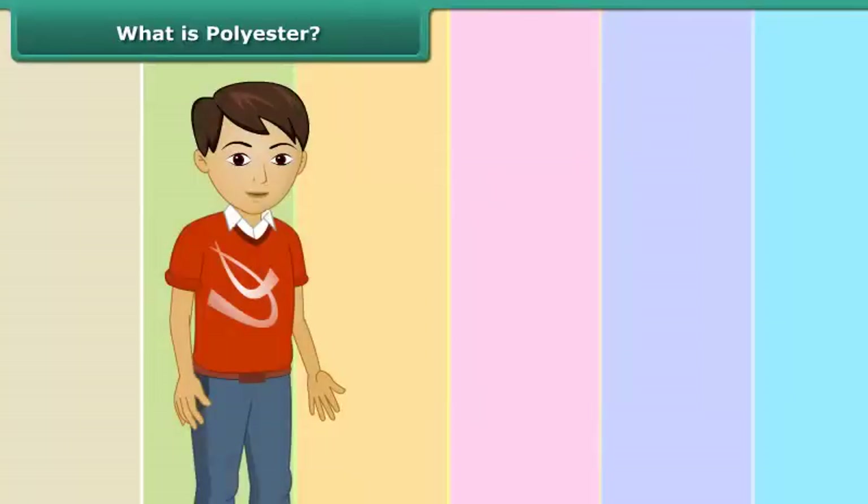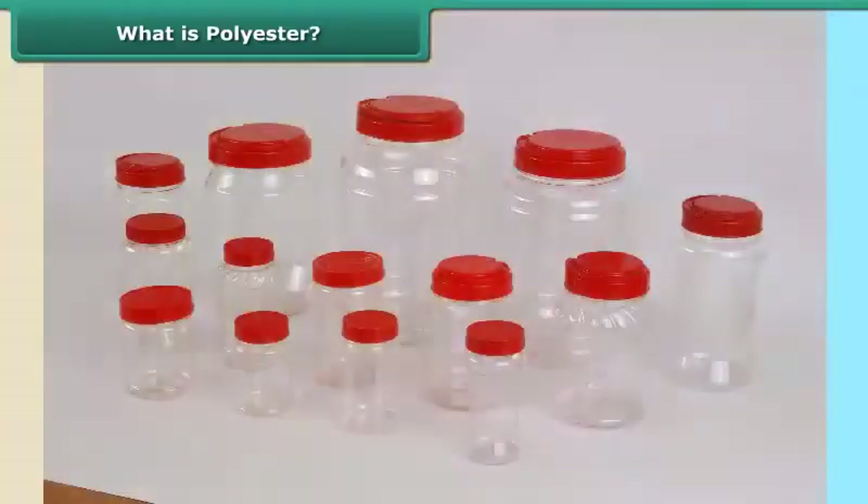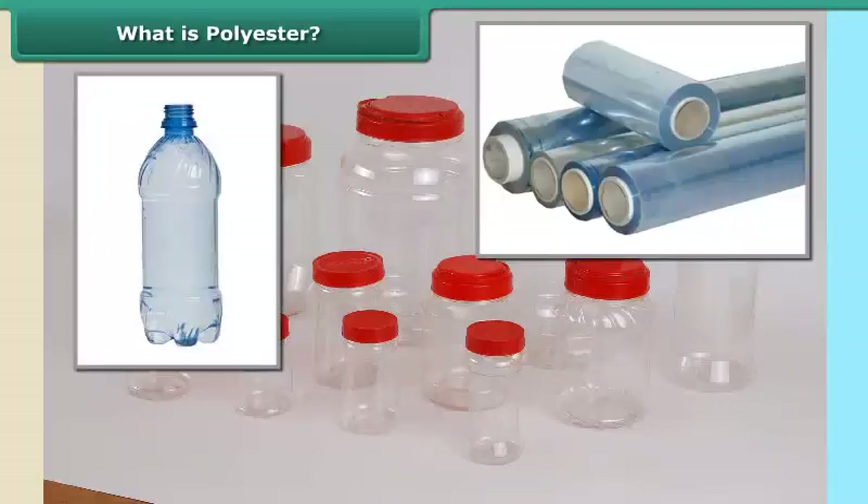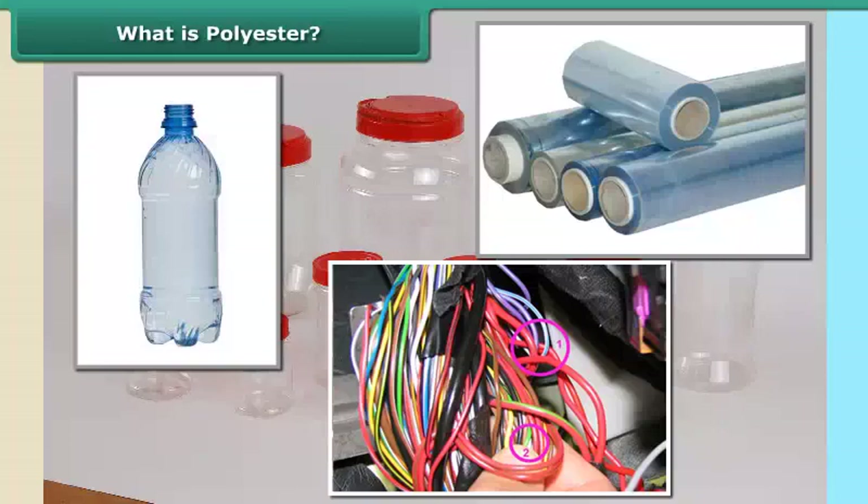Have you ever noticed that your mother always buys PET jars for storing rice, sugar, etc.? PET is a familiar form of polyester and is used for making bottles, jars, films, wires, etc.